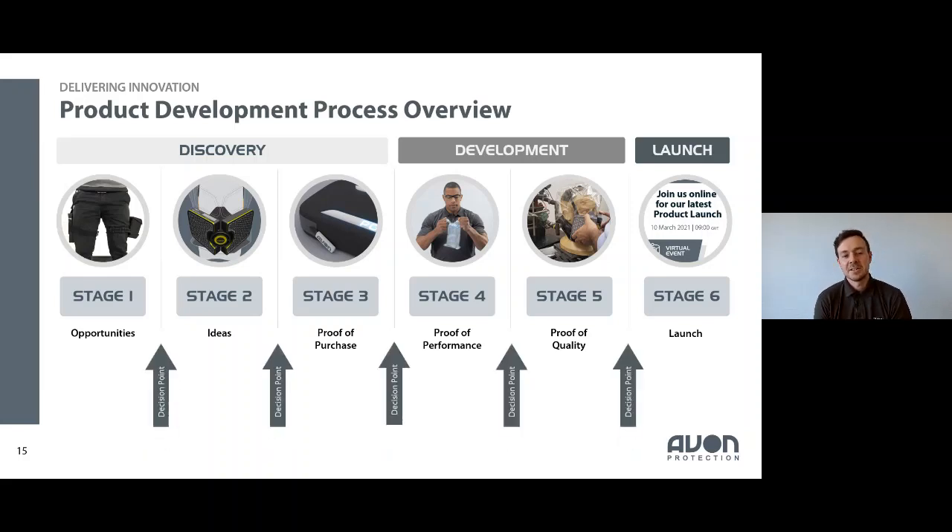Through each stage there's a decision point meeting held with all key project stakeholders and senior leaders. We put the cards on the table to assess whether we're meeting what's needed to progress — does the project need to be stopped, does resource need to be redirected? This keeps things honest so you're not progressing blind, and you're always referring back to the original intent to check we're on track to deliver.